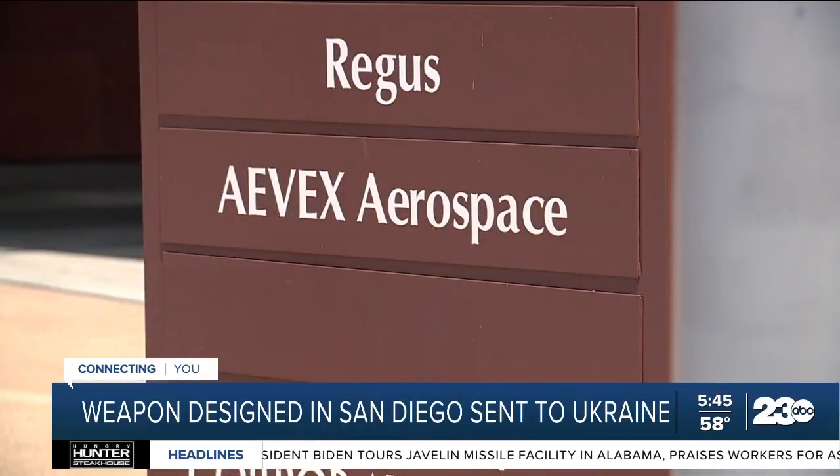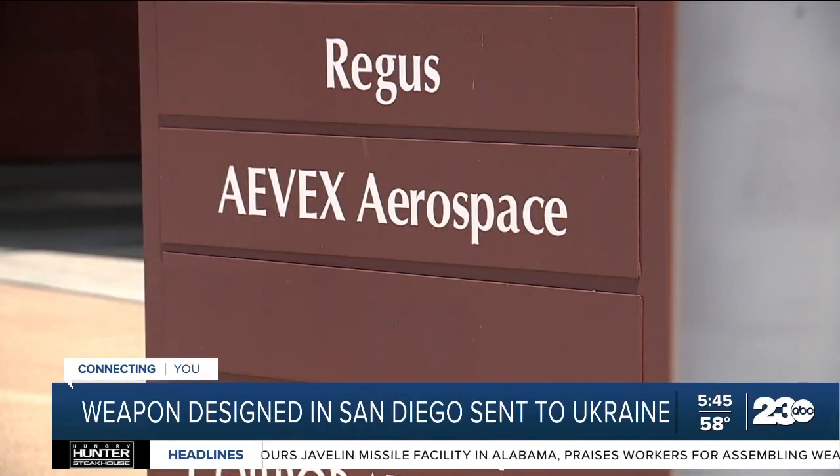It was developed by a company called Avex Aerospace, headquartered in Solana Beach. The reason that we exist is to empower people to make the world a safer place, and that's exactly what we're doing with the Phoenix Ghost program. Unfortunately, we're not really able to discuss the details in any depth. CEO Brian Radins leads the company of about 600 employees.